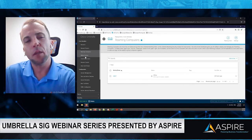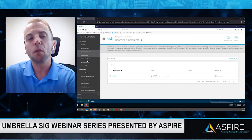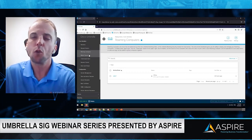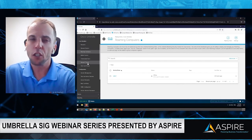Cisco Umbrella Core Identities also allows you to protect Chromebooks and mobile devices, though for roaming computers we're going to focus on Windows and Mac as they represent the majority of corporate assets.